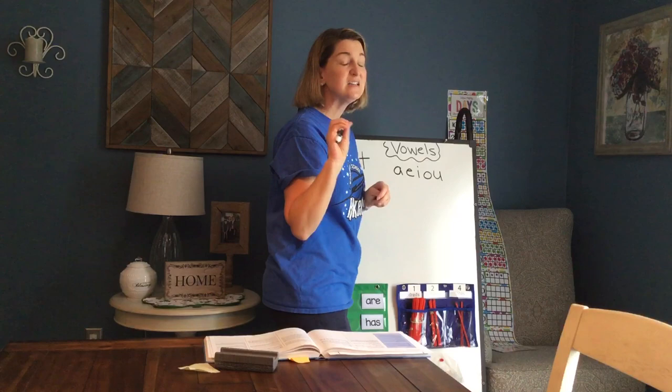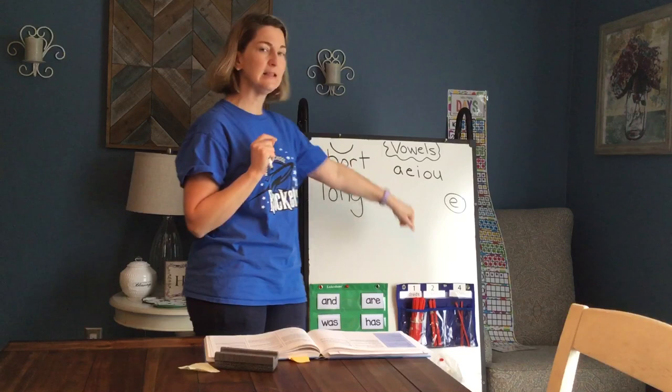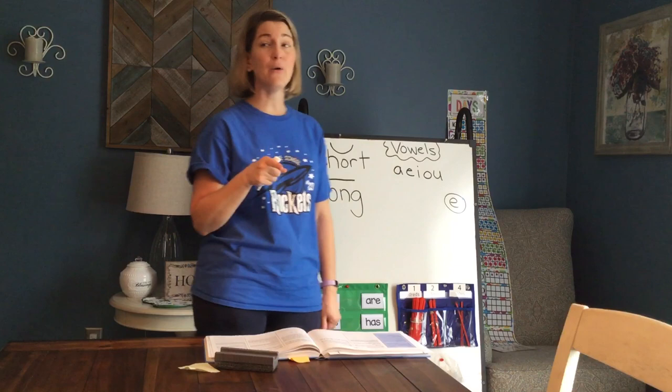So short and long — and we've also talked about that sneaky silent E. We've seen a lot of words that have that sneaky silent E at the end, and it has a job. What's the job of the silent E? It changes the sound of the vowel.